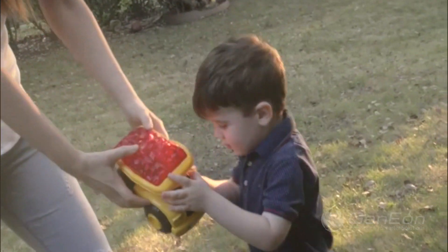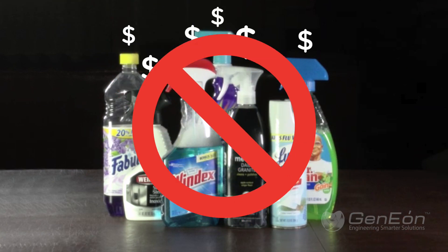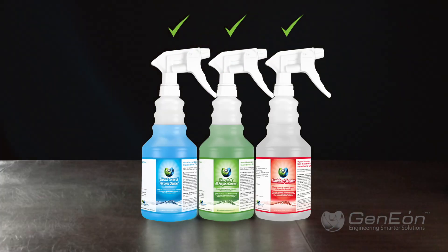Solutions that are safer than traditional chemicals and sustainable to the environment. Isn't it smart to save money while keeping equal or better performance?